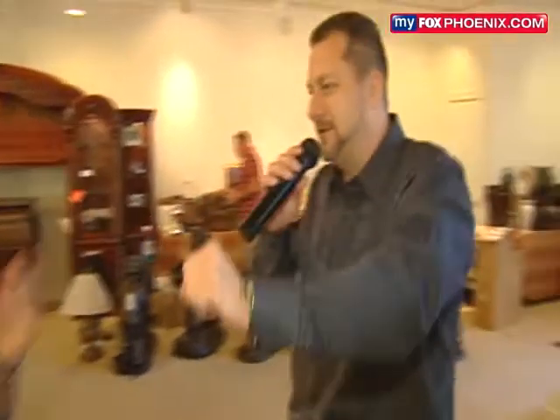I got 5... 10, 15, 20, got up at 25, 30 — got up at 30, sold it! $30. Buyer 501 — 501's your buyer.